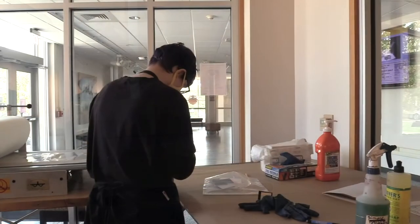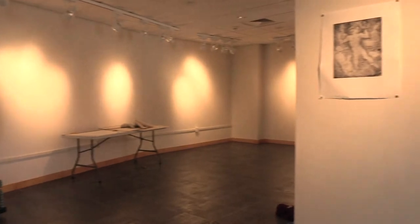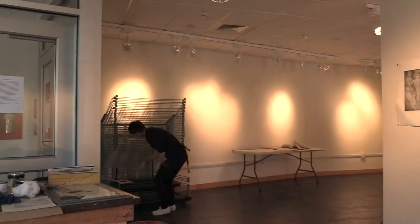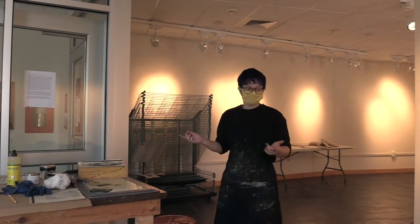I was lucky enough to be able to set up the studio for these prints in the Haas Gallery on campus. Everything that I need is here, and it's set up so I can have a solid open space where nothing could get ruined and also so that people could come and enjoy it.